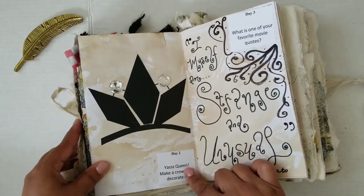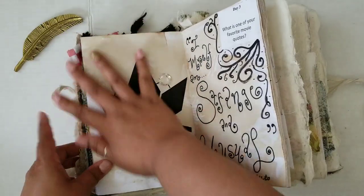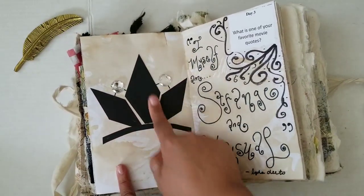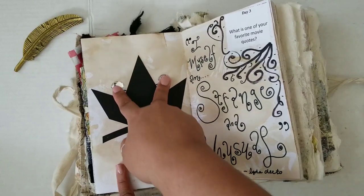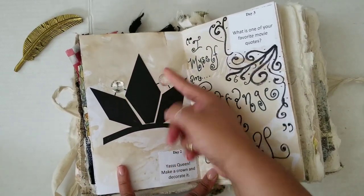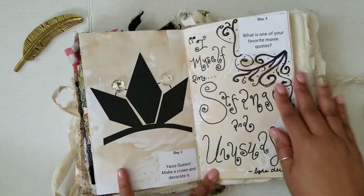Day two: yes queen — make a crown and decorate it. I used some black scraps that I had, cut them into a crown shape, and then I found some little rhinestones on the ground one day in my craft area, so I just stuck those in my book. That's my crown.